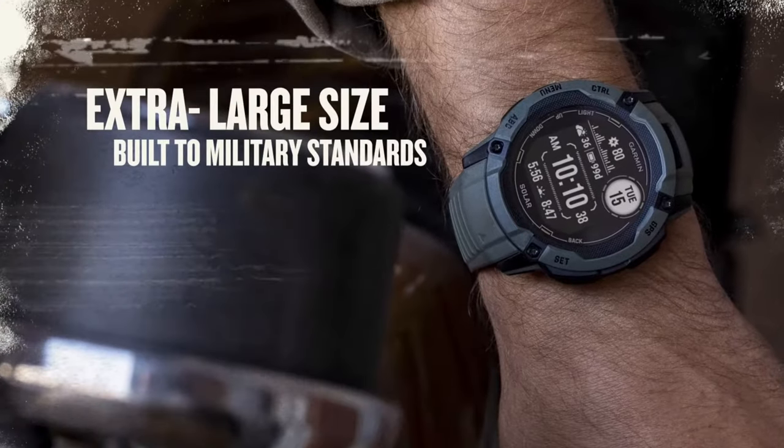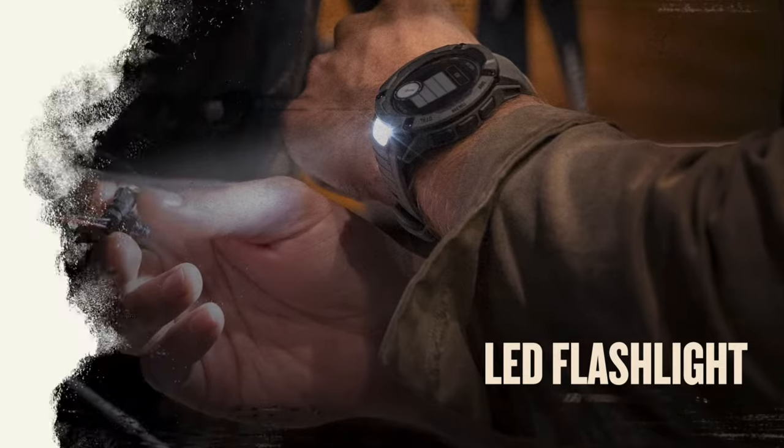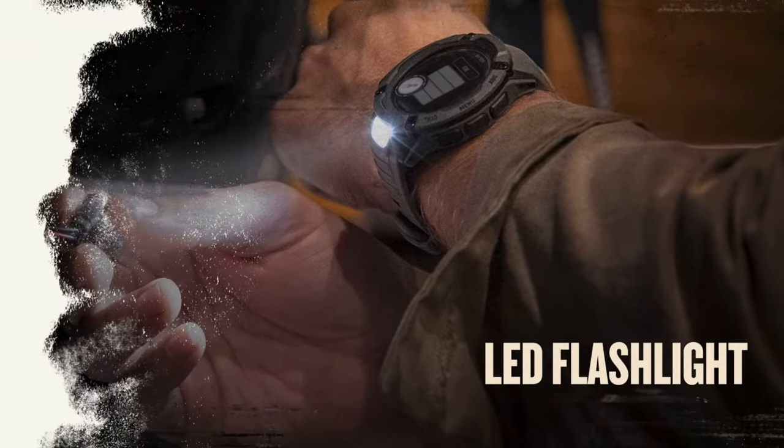Missing from the smaller Instinct 2 is the brand new LED light feature, which you can find on some of Garmin's higher-priced watches, so it's good to see it included here. It has a built-in LED light that can be used to illuminate the display in low light conditions.